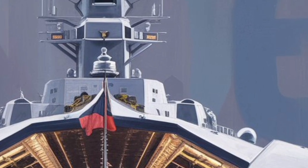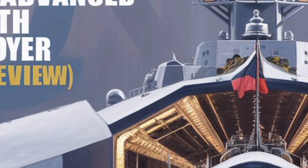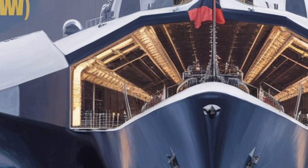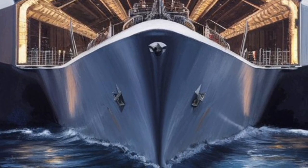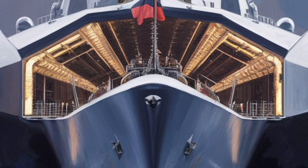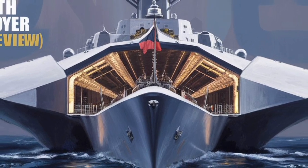Despite its technological marvels, the Zumwalt program has not been without challenges. High development costs, complex engineering, and changing strategic priorities reduced the planned fleet from 32 ships to just three. Yet each Zumwalt class vessel serves as a test bed for innovation. The Navy has used these ships to experiment with new combat concepts and refined technologies that will shape future classes of destroyers and cruisers.